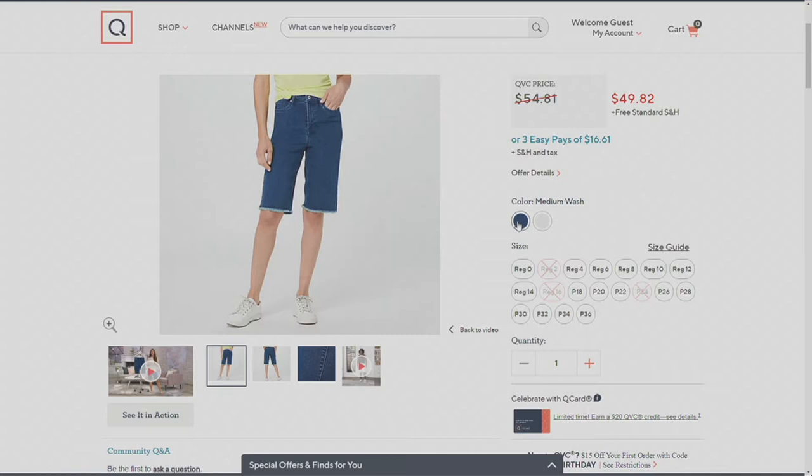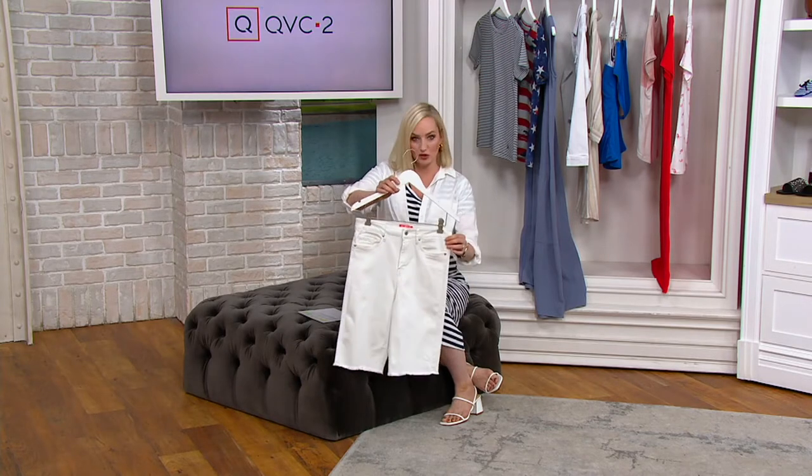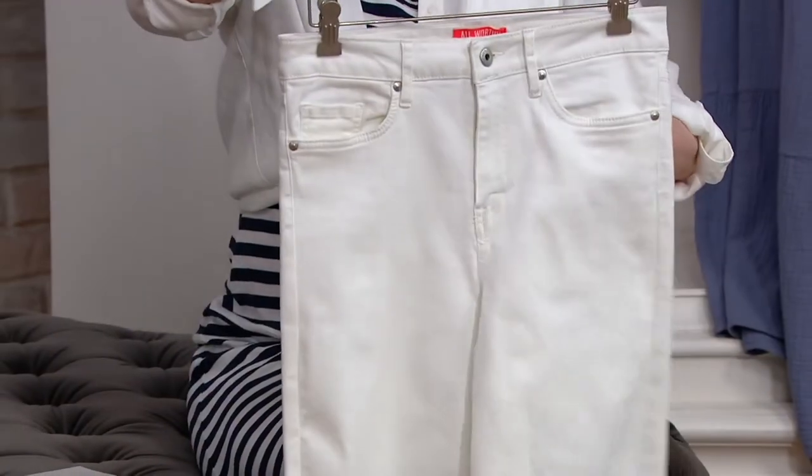We have regular, petite, and tall inseams: the regular is 12 inches, petite is 11 inches, and the tall is 13 inches. These are meant to be a little more of that retro-style cutoff short — a nod to the 70s — so they are a slightly higher waist, not a low waist, and they'll hug your curves.